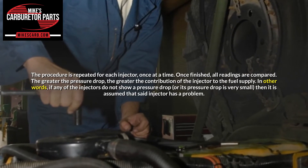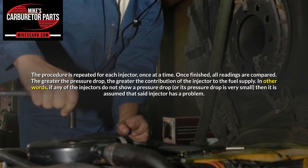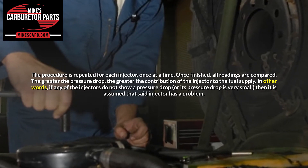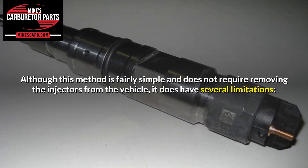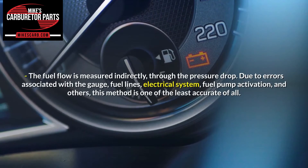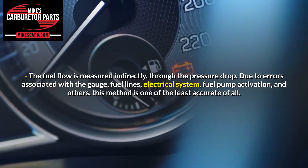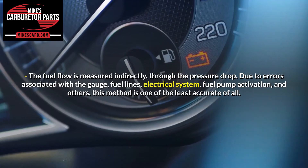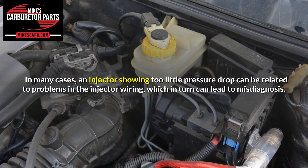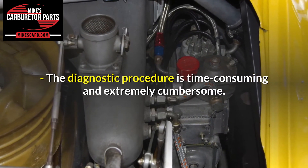Once an injector is tested, the ignition key is turned off and then on again to get ready for the next injector. The procedure is repeated for each injector, one at a time. Once finished, all readings are compared. The greater the pressure drop, the greater the contribution of the injector to the fuel supply. In other words, if any of the injectors do not show a pressure drop, or its pressure drop is very small, then it is assumed that said injector has a problem. Although this method is fairly simple and does not require removing the injectors from the vehicle, it does have several limitations. The fuel flow is measured indirectly through the pressure drop. Due to errors associated with the gauge, fuel lines, electrical system, fuel pump activation, and others, this method is one of the least accurate of all. In many cases, an injector showing too little pressure drop can be related to problems in the injector wiring, which in turn can lead to misdiagnosis. The diagnostic procedure is time consuming and extremely cumbersome.